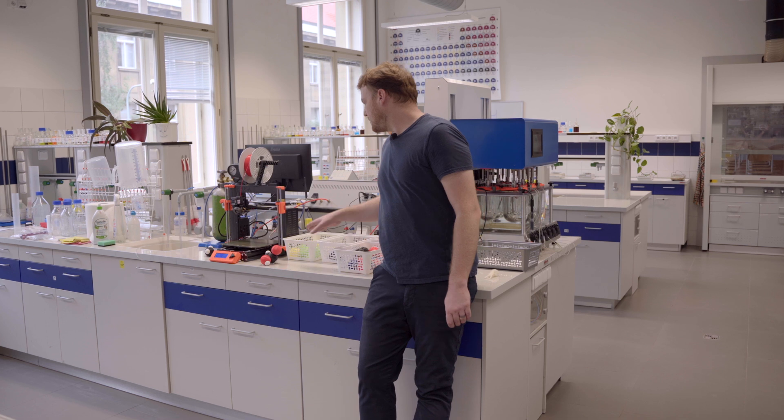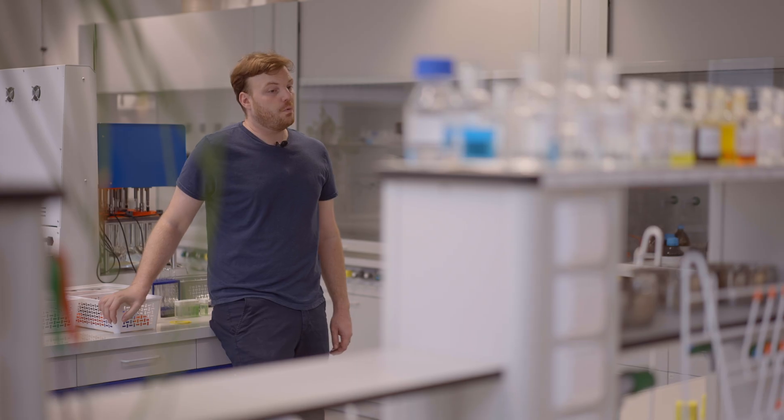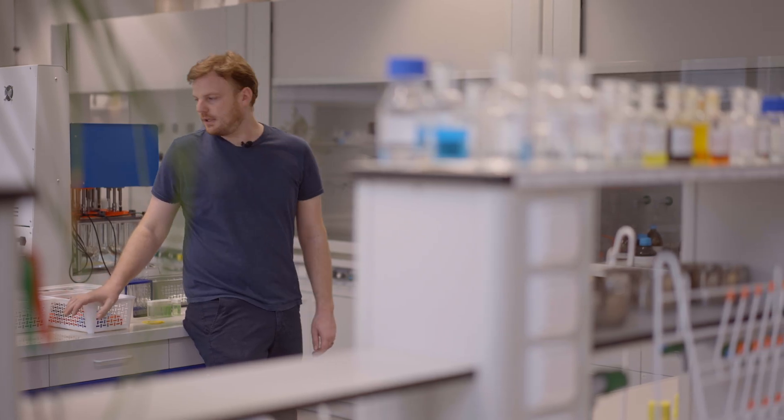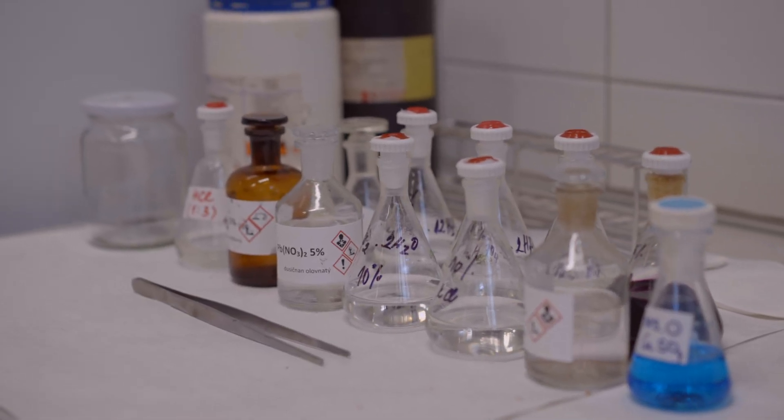When it comes to filament-based 3D printing, we currently have enough machines to cover almost all our needs. Nevertheless, we are considering investing in resin-based machines in order to produce detailed and intricate objects that filament-based machines cannot make.